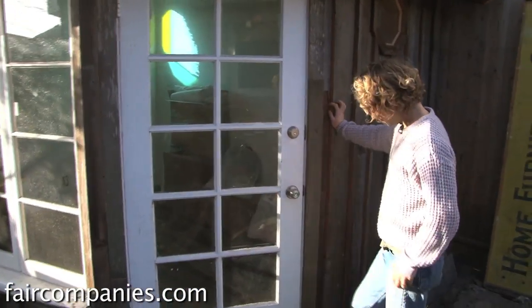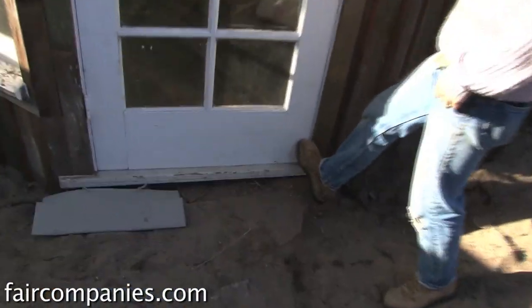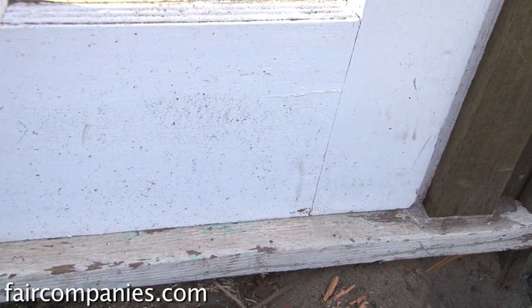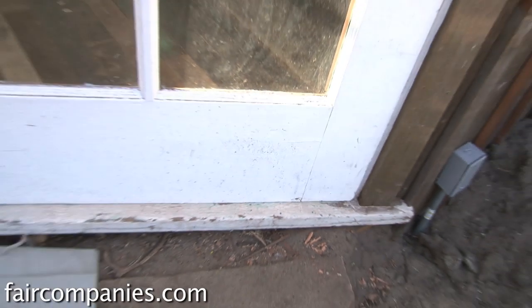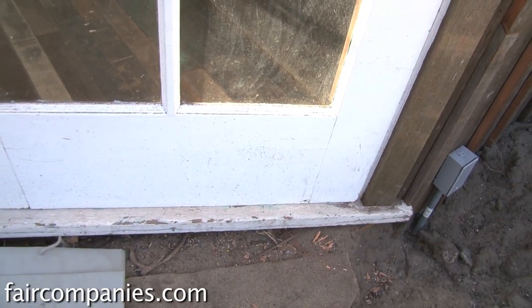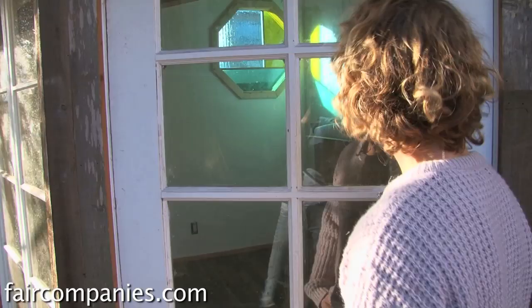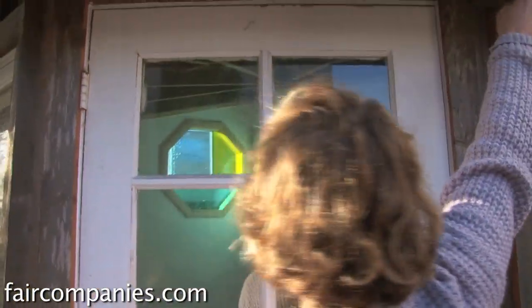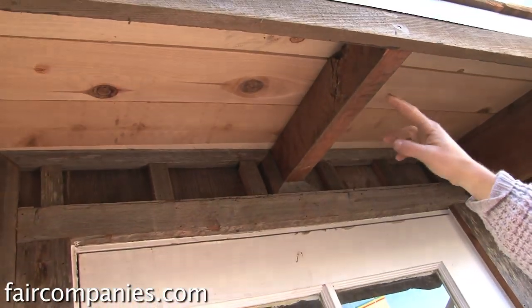Like this door right here — the bottom sticks out just a little bit. It's no big deal, but if you were doing finished carpentry for someone fancy that might bother them. For us it's a nice door — it shuts and it's pretty much airtight, not totally airtight but pretty tight.